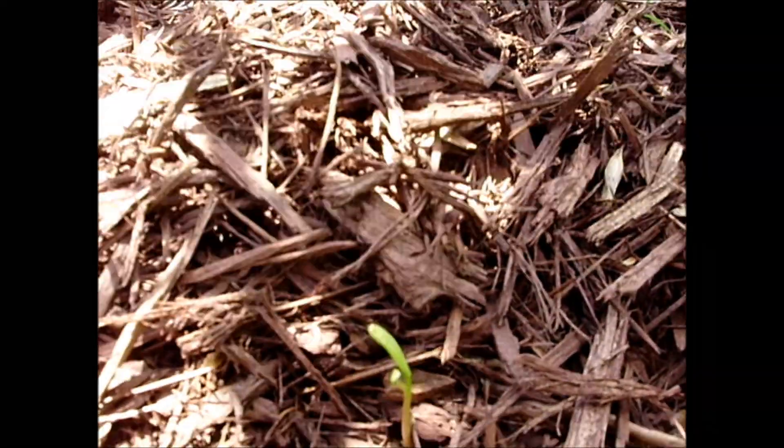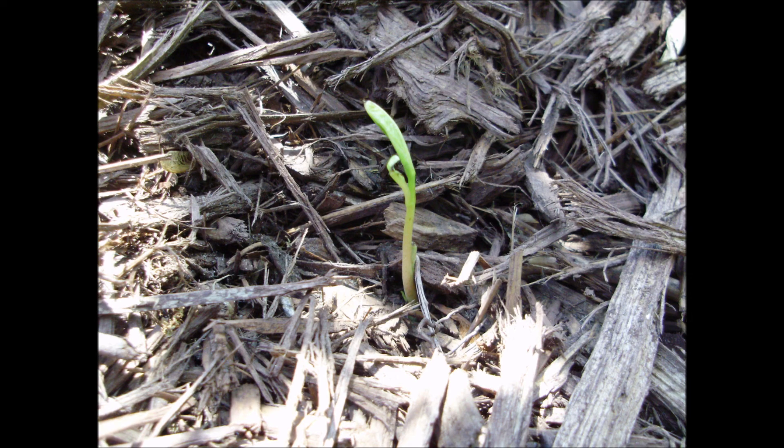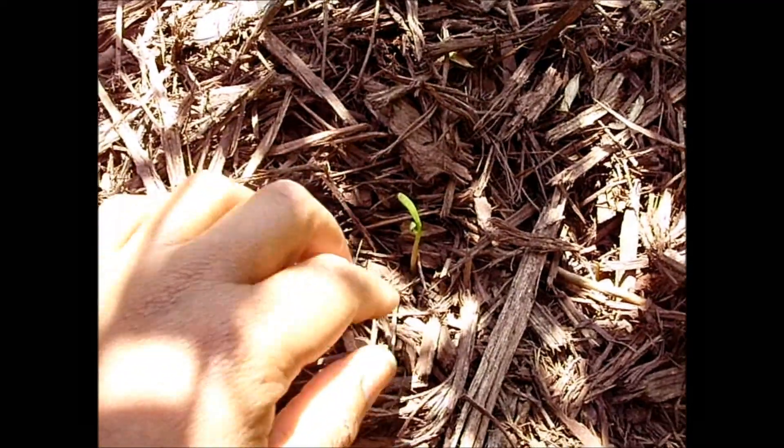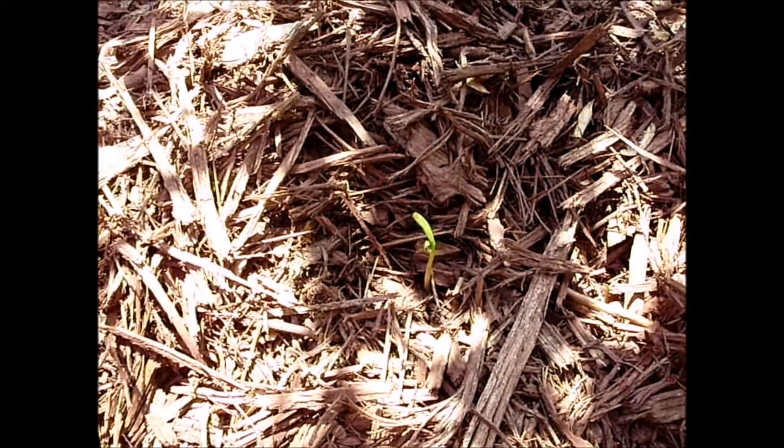But what I want you to see today is this. I'm going to dig gently, as gently as I can, to see if this is actually a pawpaw offshoot.